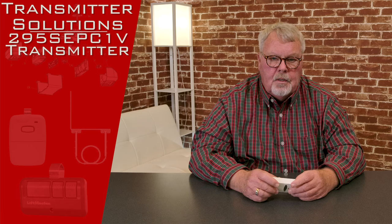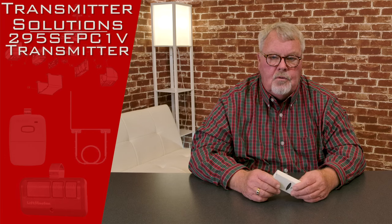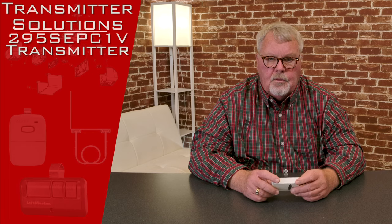Hi, I'm Mark from NorthShoreCommercialDoor.com. Today we're going to do a product introduction. It's a transmitter made by Transmitter Solutions. They're one of our old-line suppliers, located out in Salt Lake City, Utah, and they do a real good job.